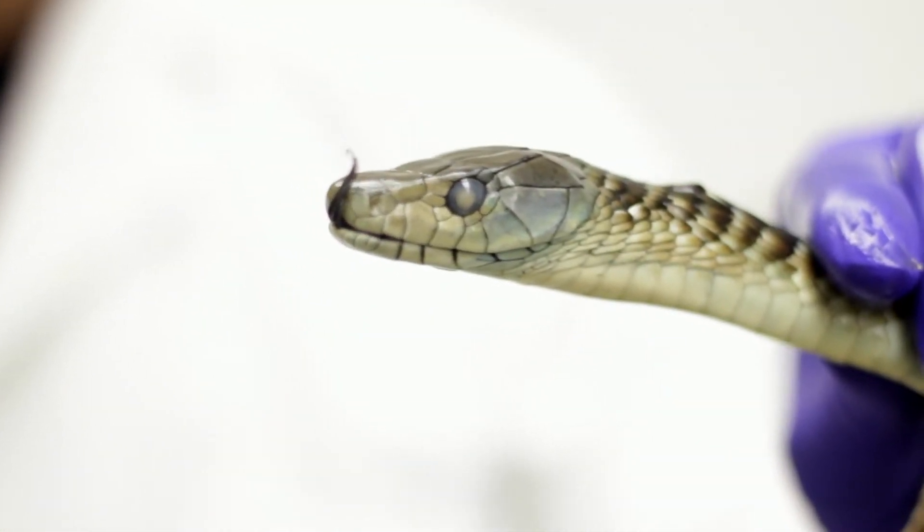Species boundaries are very important in that research as well — where does one species end and another begin? Because often if you're just looking at them, you can't figure that out. You need the benefit of the DNA sequence data.